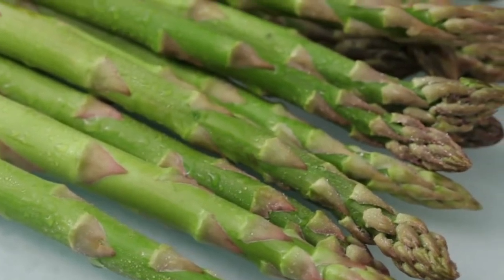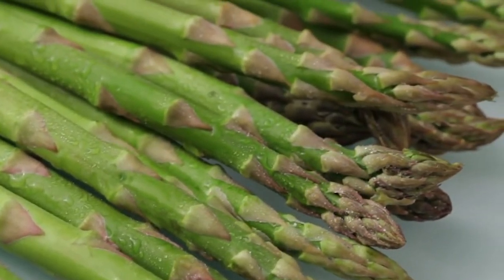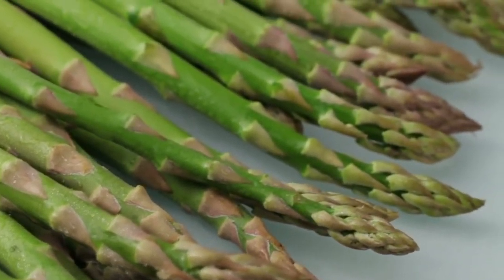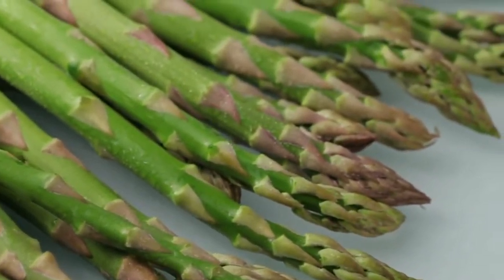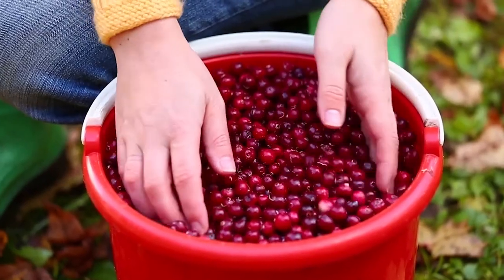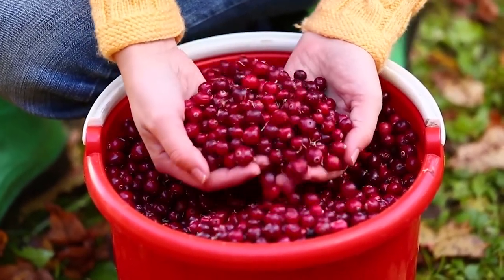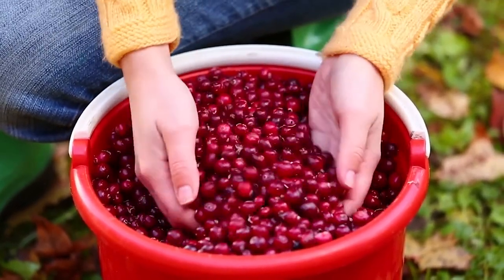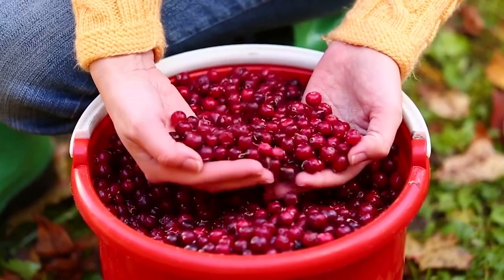Asparagus are low in calories and a great source of nutrients and fiber. Fiber has proven to feed the beneficial bacteria populations in your dog's body, which helps crowd out any harmful bacteria. Cranberries contain a type of proanthocyanidins which interfere with the bacteria's ability to adhere to the bladder wall, therefore reducing the likelihood of developing an infection.